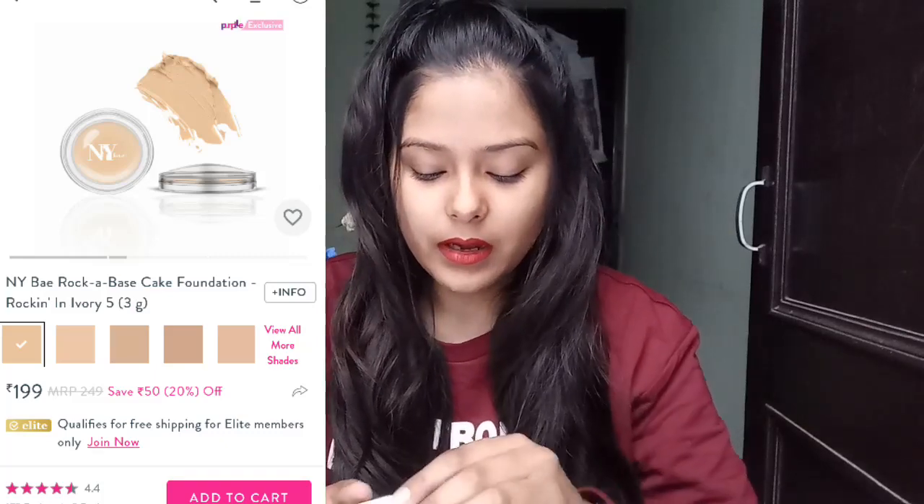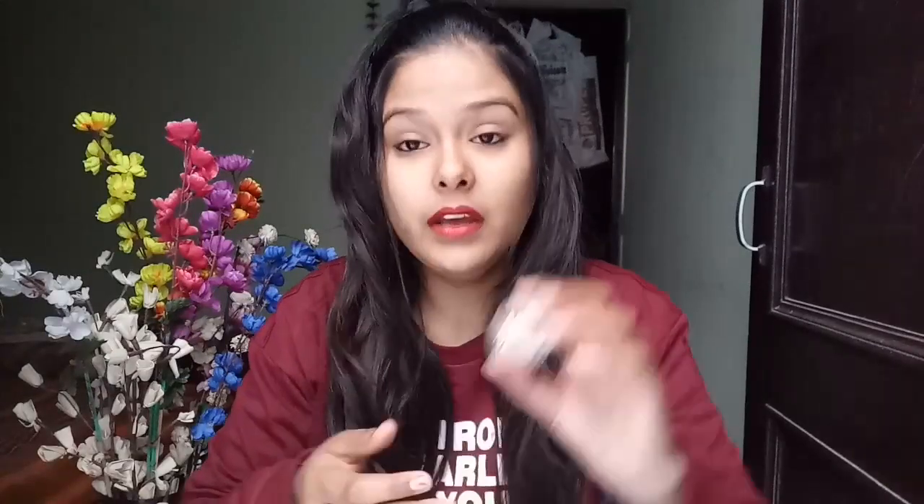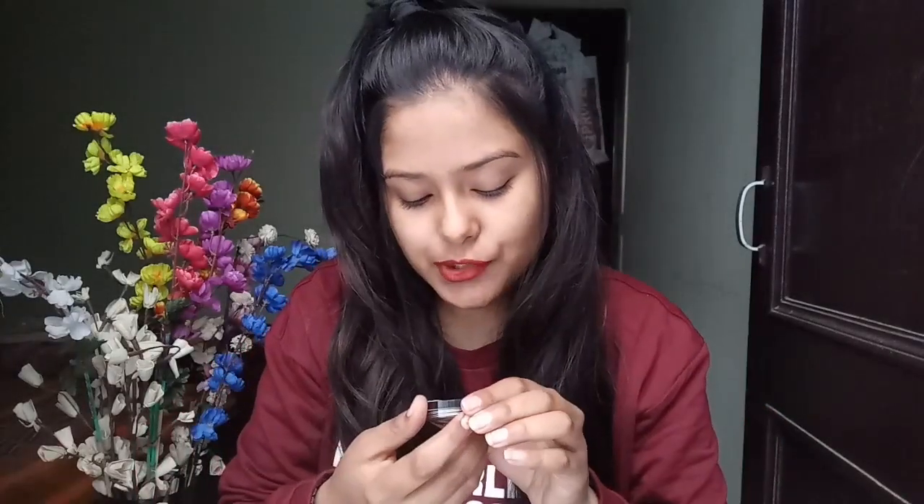Next I got two things from NY Bay with very cute small packaging. This is the Rock Base Cake Foundation from NY Bay, which launched in many shades. The shade I received is 0-2 — I think the name is Rocking in Almond. I feel it might be a little dark for my skin tone, but if I review it I will definitely try it and review the coverage.